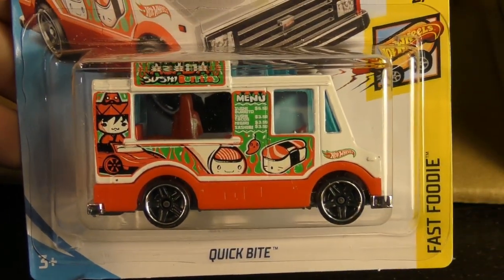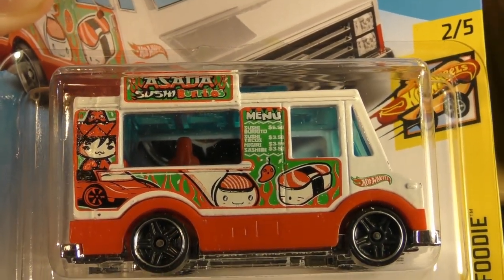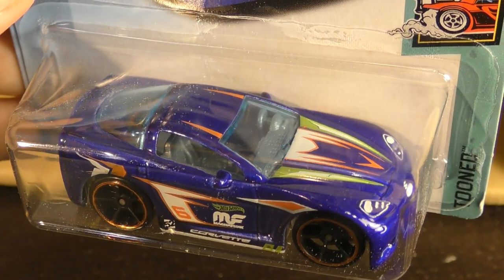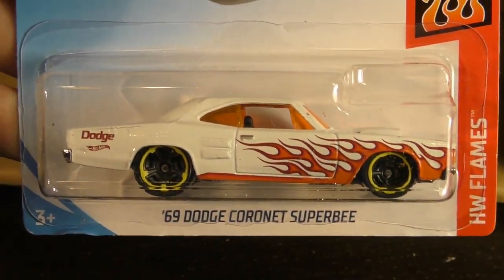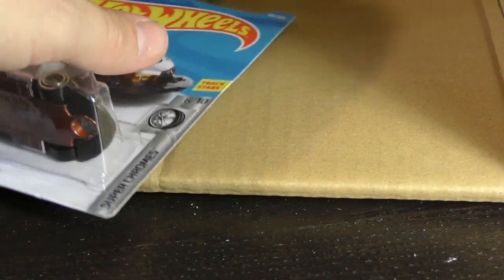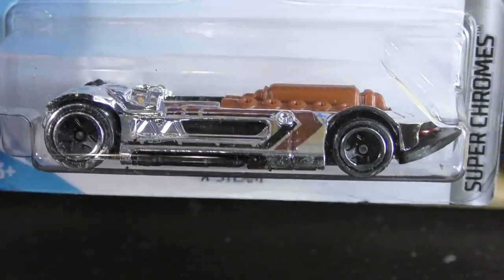Here's the Quick Bite from the Fast Foodie series — this time it's a sushi truck. And here's the C6 Corvette from the Tuned series in blue. The '69 Dodge Corvette Super B from the Flame series, and the X-Steam from the Super Chromes.